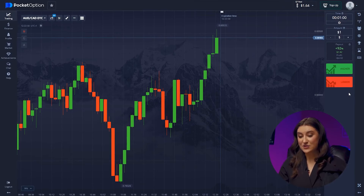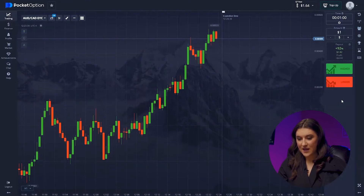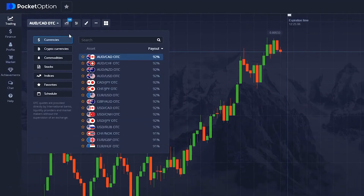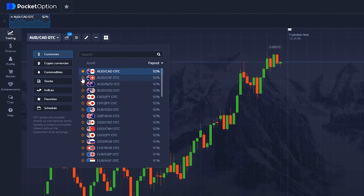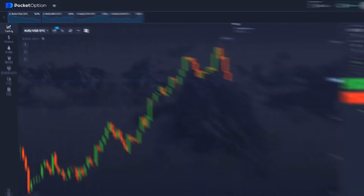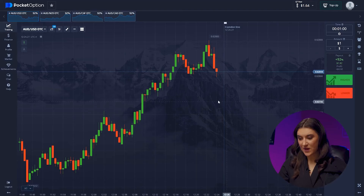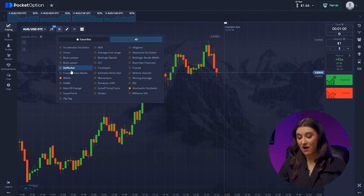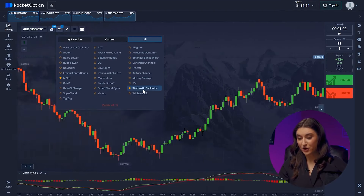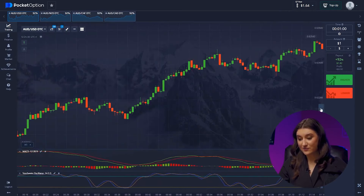First things first. Let's set up the trade time: one minute. The candlestick time frame: 30 seconds. Next, let's select our currency pairs. Today we'll work with Australian Dollar and Canadian Dollar, Australian Dollar and Swiss Franc, Australian Dollar and New Zealand Dollar, and Australian Dollar and US Dollar. All of these pairs have performed well over the past week and behave predictably. The last step is setting up our indicators — the most important ones are the MACD, Moving Average Convergence Divergence, and the Stochastic Oscillator.